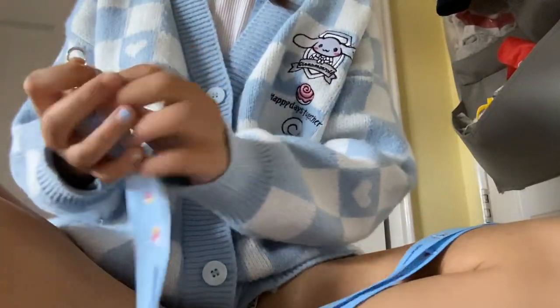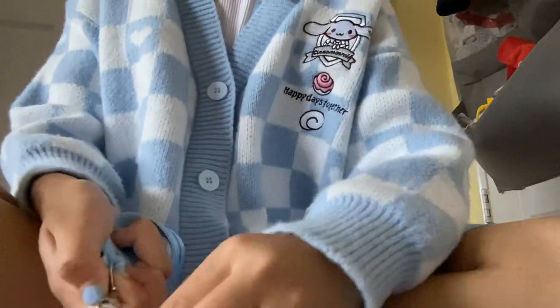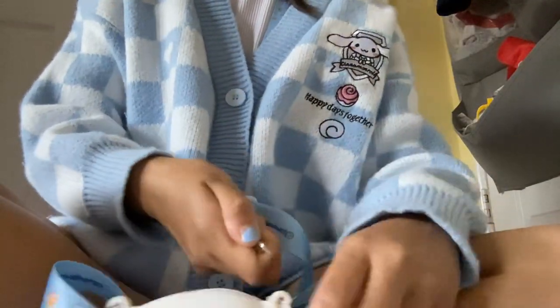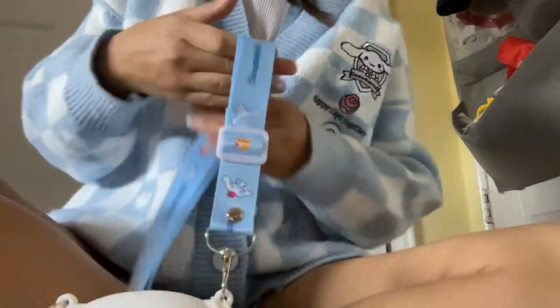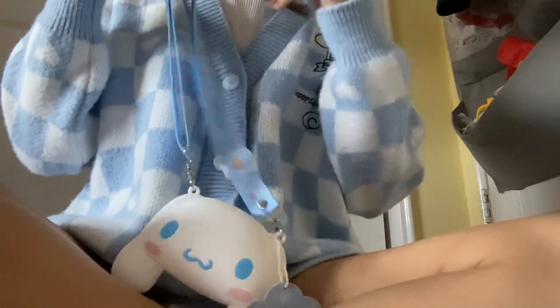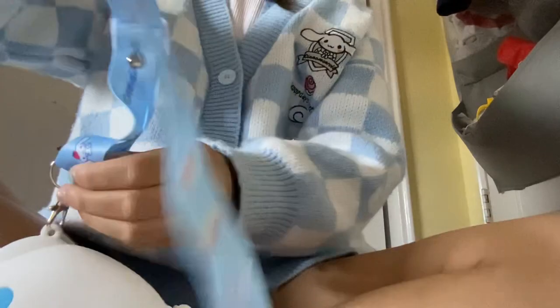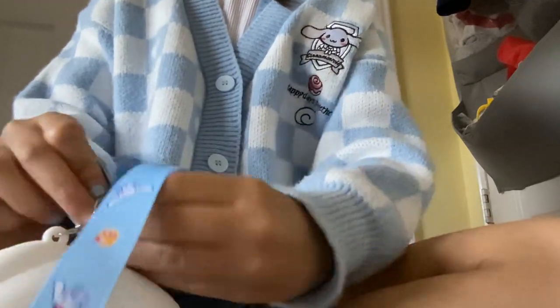Wait, how do I put it on though? Okay, you do it like that, and then you do it like this. I kind of want to keep the tag on, but this is so cute. Oh my gosh, it's too much. Okay, I think I got it on — look at this, so cute!